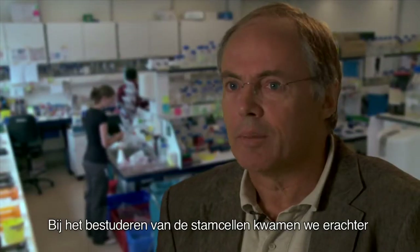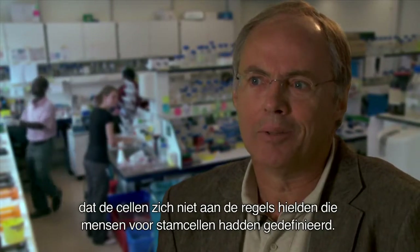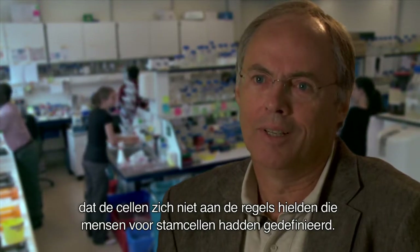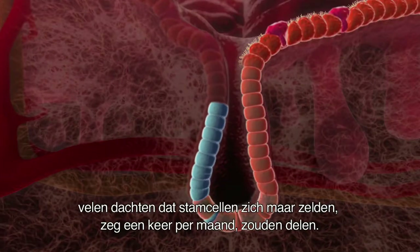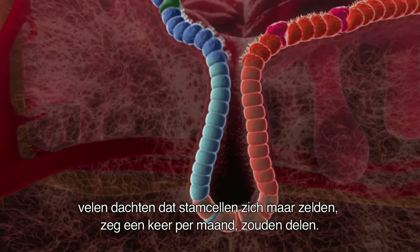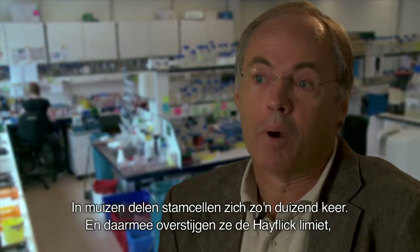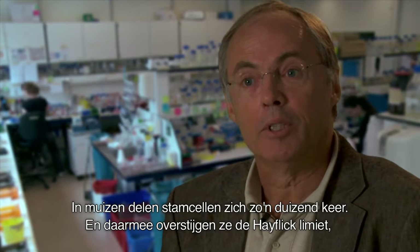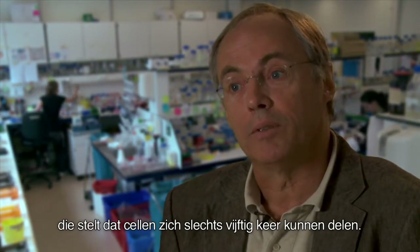When we started looking at these stem cells, we realized that they didn't really follow the rules that people had defined for stem cells. We find that they divide every day, and many people thought that stem cells would have to be quiescent, only dividing maybe once per month. So in a mouse, they divide about a thousand times, defying the Hayflick limit, which says that cells can only divide 50 times.